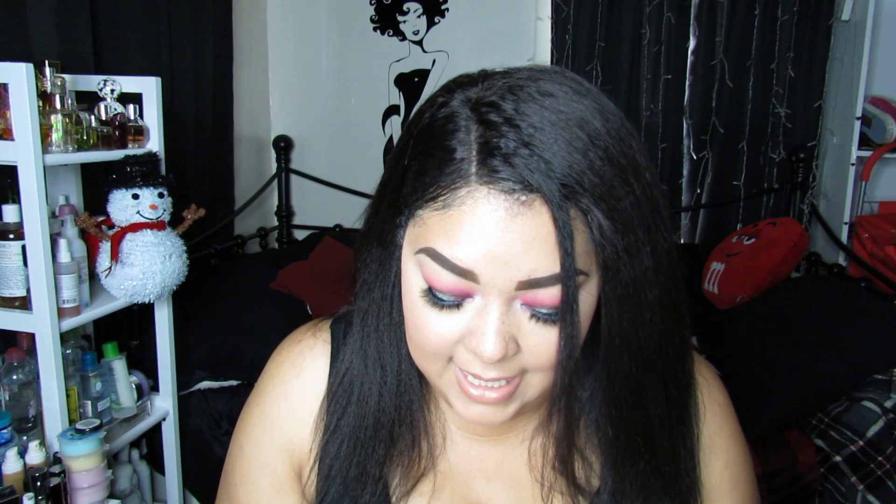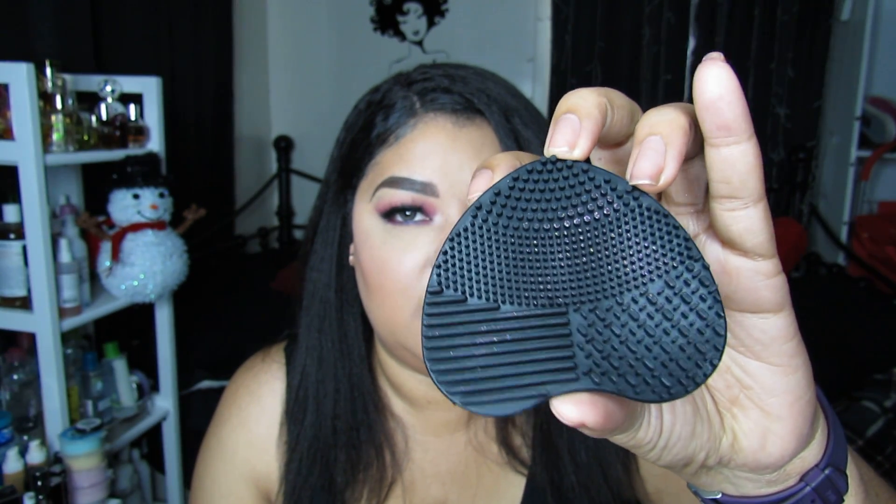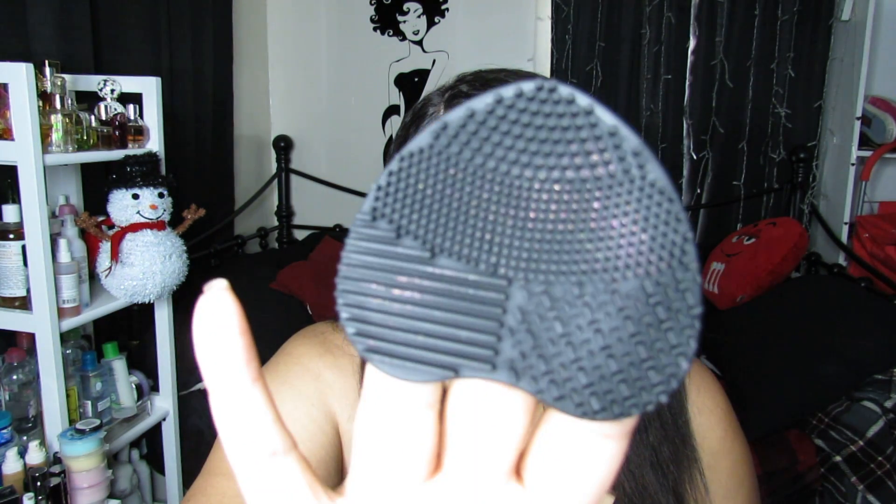Next up is a brush cleaner, or sponge cleaner. It reminds me of the Sigma ones where you put a little shampoo and stuff right there and go like that to clean your brushes. That's pretty cool — all the different ridges and stuff on it.